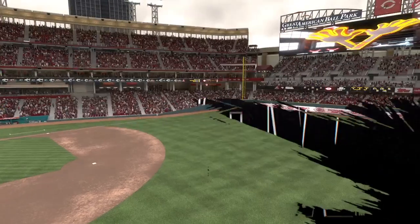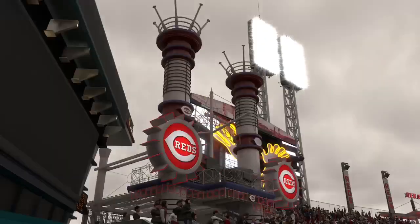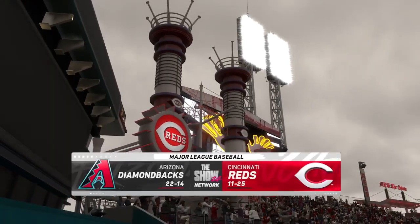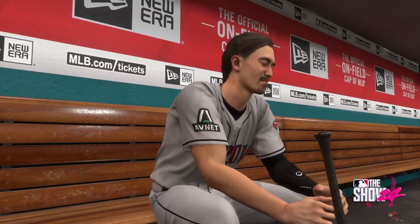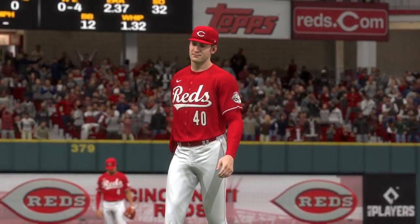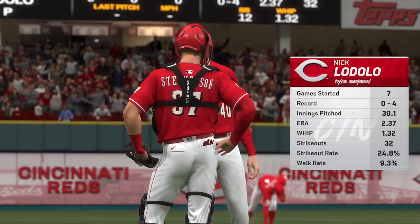Hello and welcome, thanks for joining us. MLB The Show with a good one coming at you. It's the Arizona Diamondbacks going up against the Cincinnati Reds. First pitch coming your way next. Just about set to go on the hill for the Reds, Nick Lodolo.